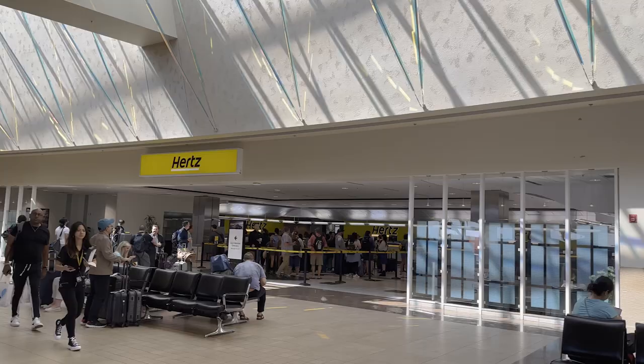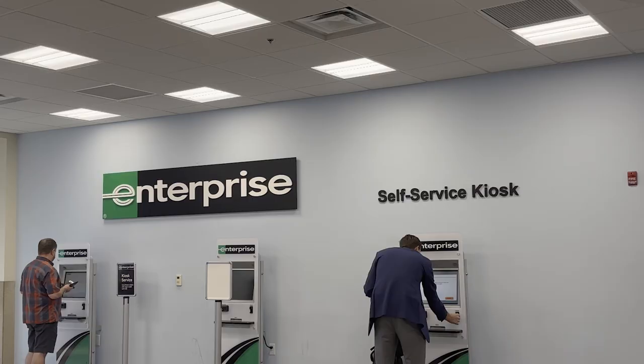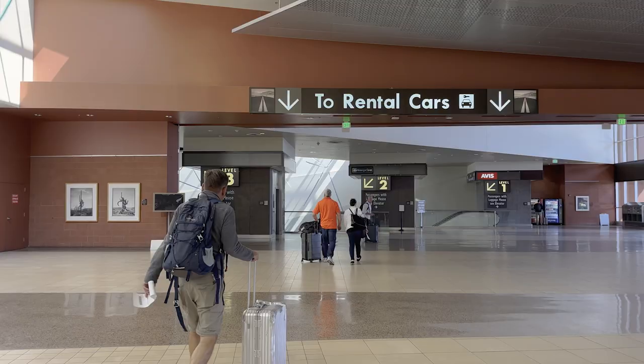The car rental area can often be very crowded with long lines at Phoenix Airport, so I suggest you hurry your way to the counter once you get off the train. Luckily for us, we figured out how to use an automated machine at Enterprise so we were able to avoid the line.